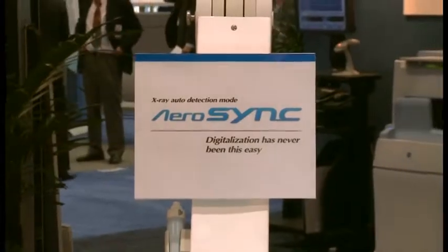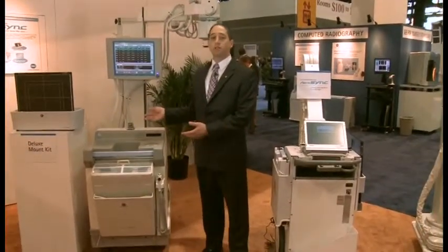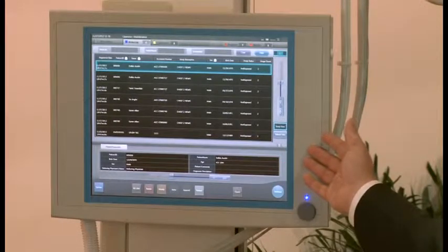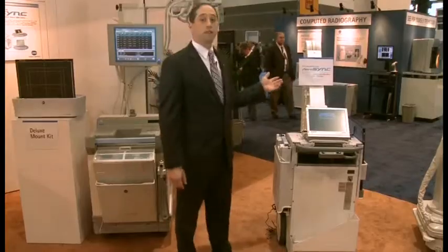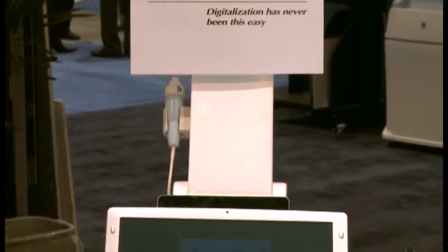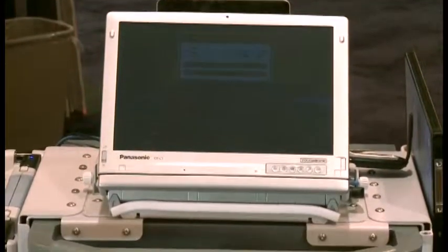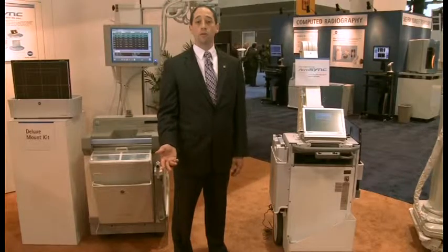At Konica Minolta, we continue to invest in innovative technologies that allow the Aero DR panel to be used in more settings. As an example, here we have a traditional digital retrofit, which offers tight integration with a large panel monitor for easy viewing. We are also offering our latest technology, our Aero Sync technology, which offers the ability for the Aero DR panels to synchronize with generators using no wired connection. Aero DR is truly able to be ported from generator to generator without any hassle of having to physically integrate between the Aero DR system and the generator that you're about to make digital.